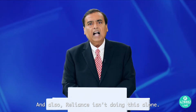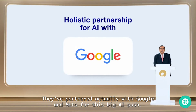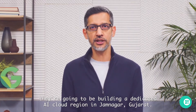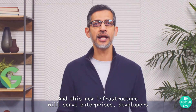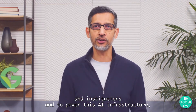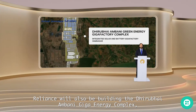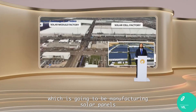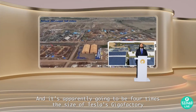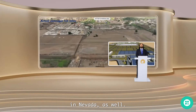Reliance isn't doing this alone — they've partnered with Google and Meta for this big AI push. With Google, they're building a dedicated AI cloud region in Jamnagar, Gujarat, to serve enterprises, developers, and institutions. To power this infrastructure, Reliance will also be building the Dhirubhai Ambani Giga Energy Complex, which will manufacture solar panels, batteries, and electrolyzers for green hydrogen production — apparently four times the size of Tesla's Gigafactory in Nevada.